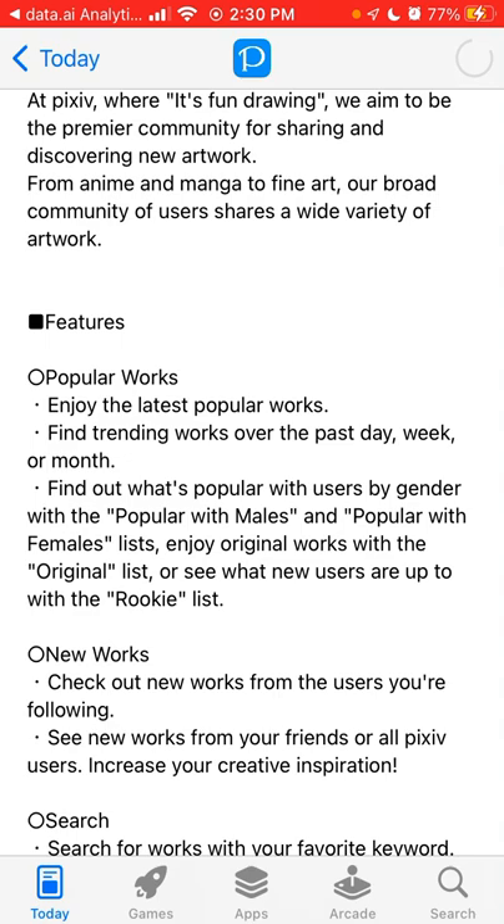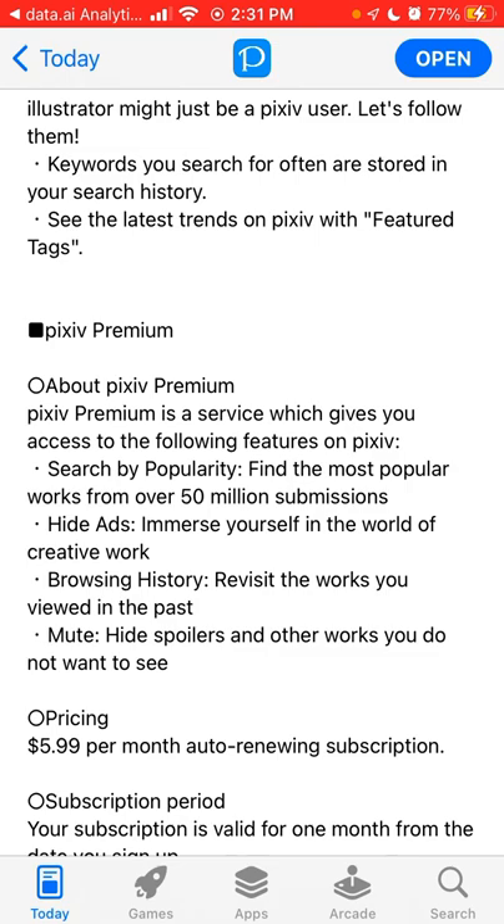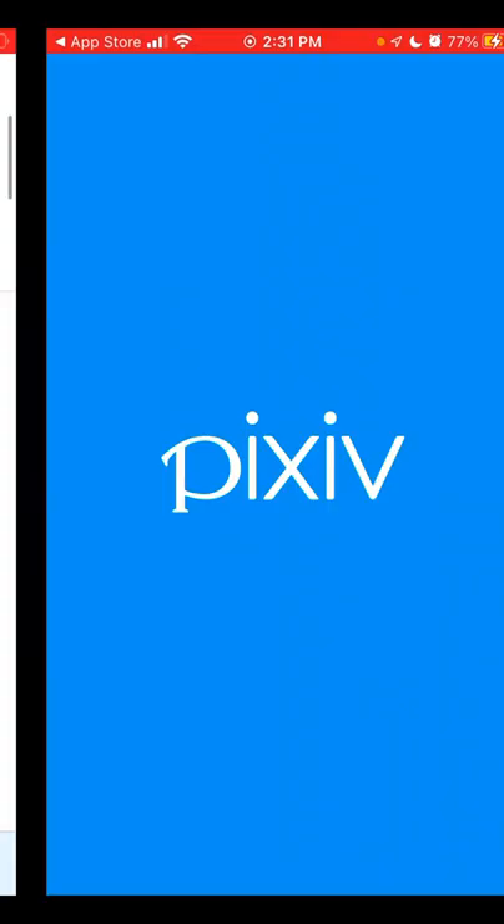You can install it. You can find out what's popular with users by gender. You can see new works. You can search, and then there is a premium option. With premium you can search by popularity, hide ads, and access browsing history — that's $5.99 per month.